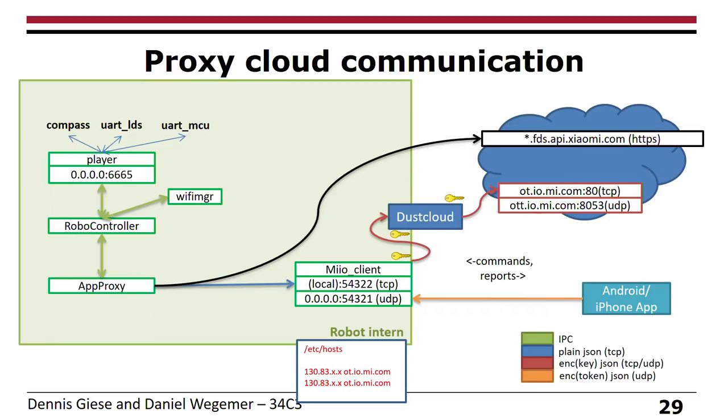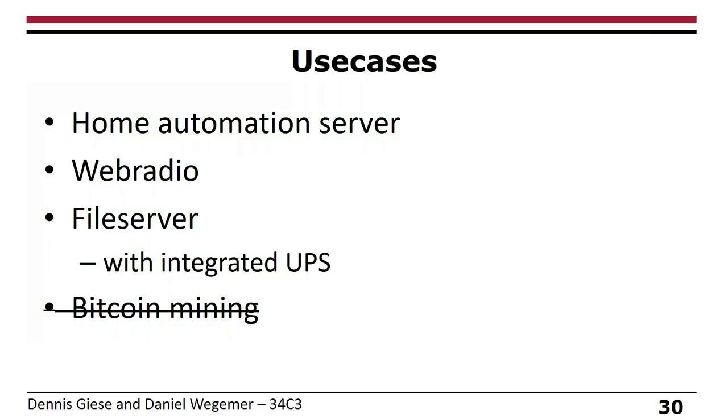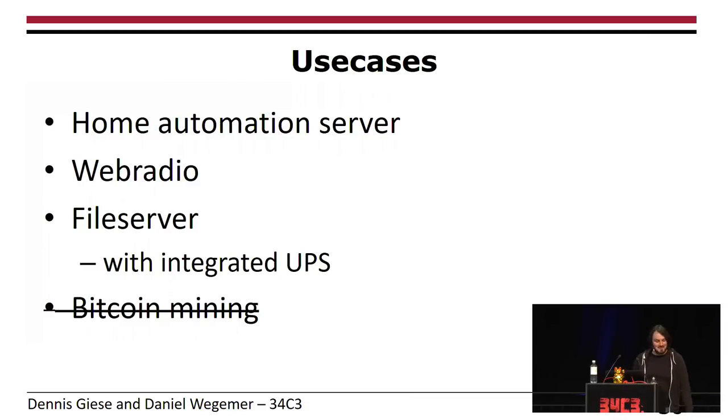Some use cases for a rooted vacuum: you can use it as a home automation server, a web radio, or even a file server — though usable memory is only about two gigabytes. The good news is that if there's a power outage, the battery lasts two days. As for Bitcoin mining — it has two GPUs used somehow, but it's probably too slow nowadays. Unless you hack millions of them.